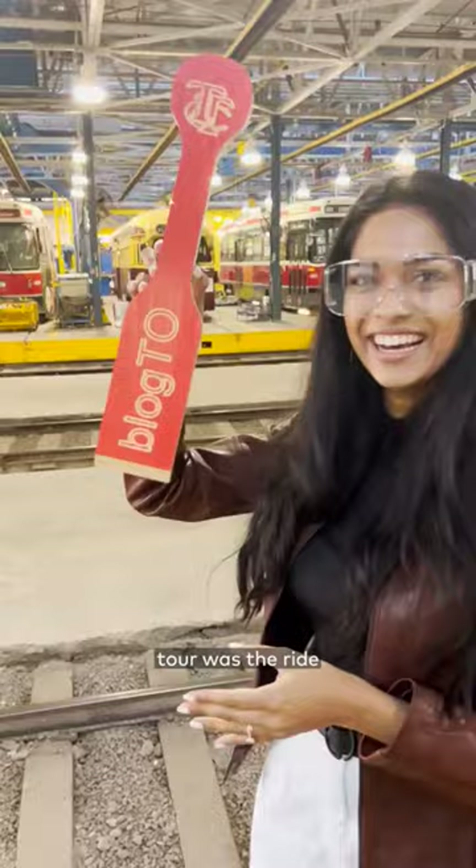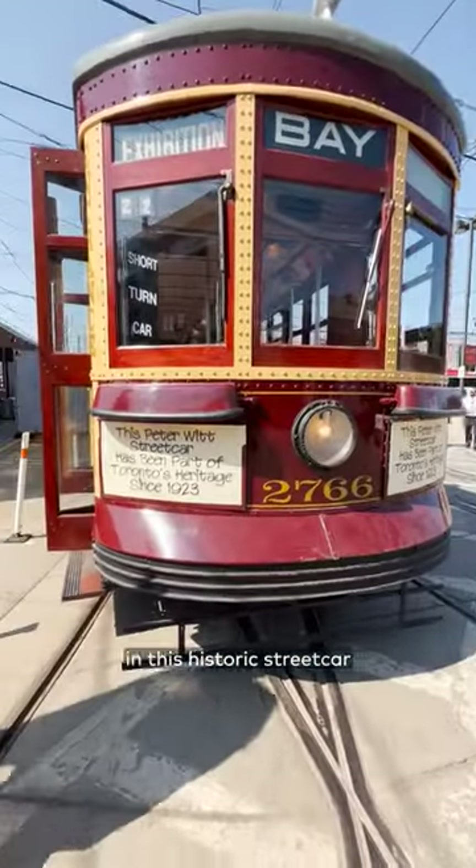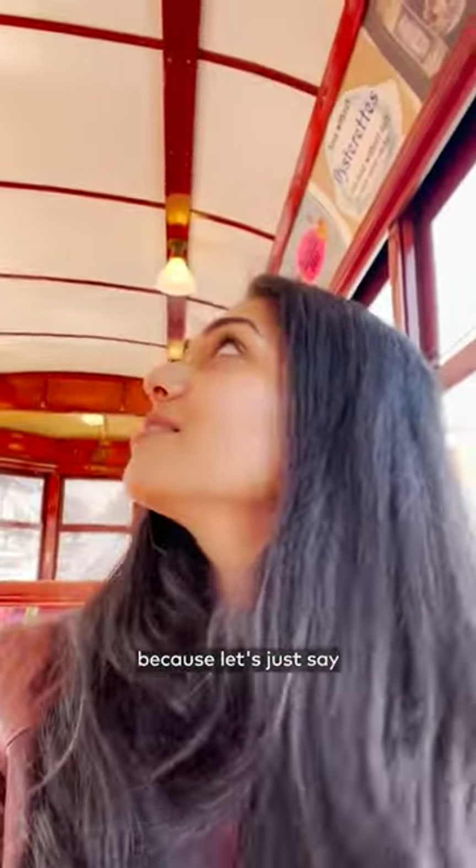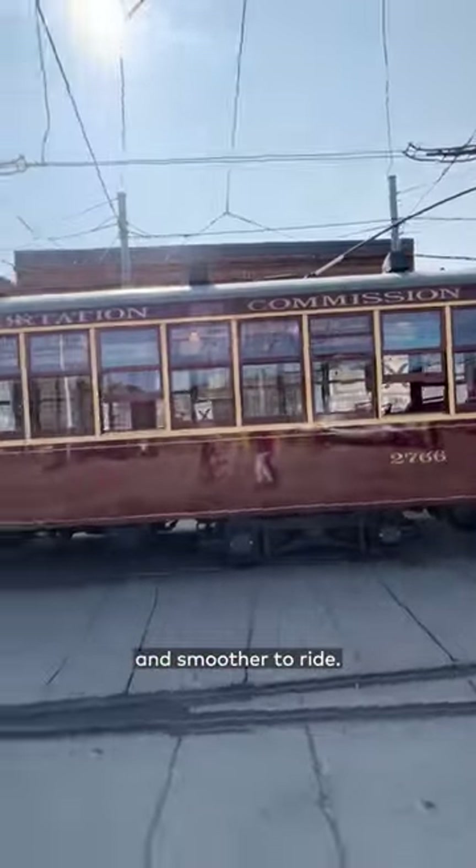The last cool thing about this tour was the ride in this historic streetcar that ran from 1921 to 1965. Thank goodness it's retired because the TTC's newer versions are much quieter and smoother to ride.